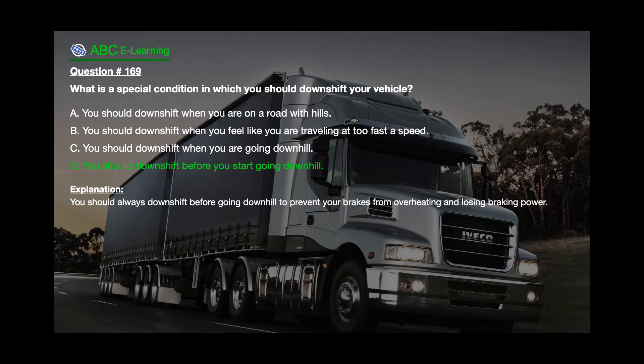The correct answer is D: You should downshift before you start going downhill. Explanation: You should always downshift before going downhill to prevent your brakes from overheating and losing braking power.